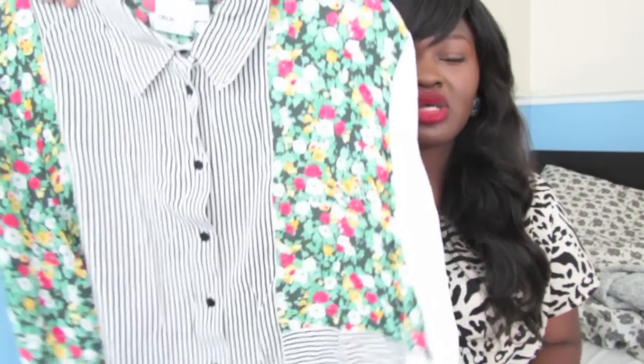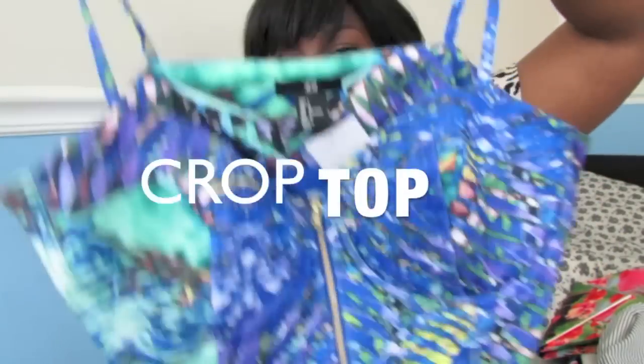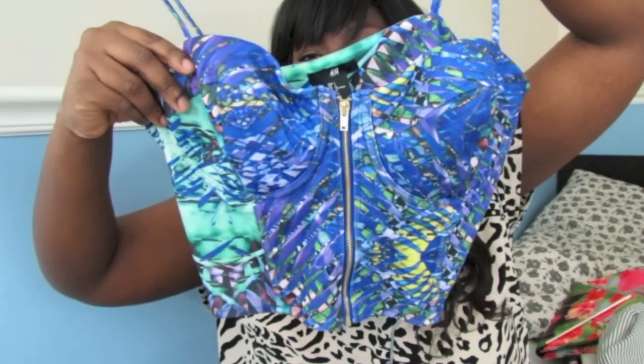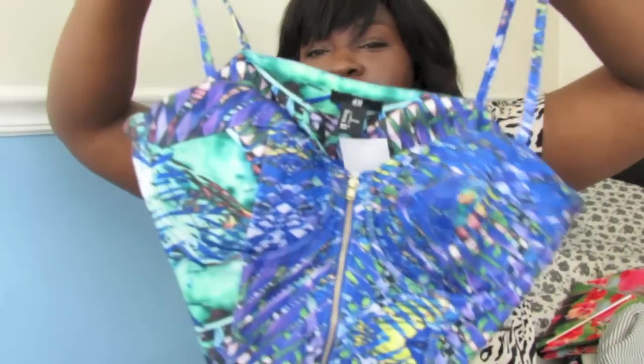Definitely try out a shirt dress if you haven't. Another summer trend — and I'm still undecided if I'm going to put this in as a favorite — crop tops. I have this one here, which is the H&M Beyoncé H&M Summer Collection crop top, which is like a little bralette, bandeau, bustier, whatever you call it.